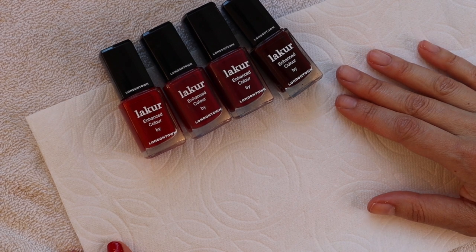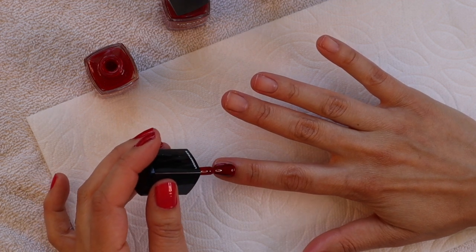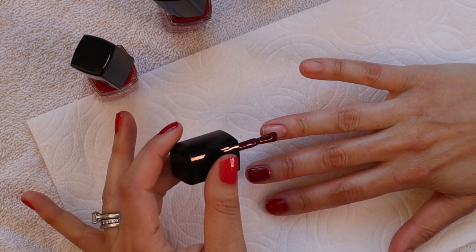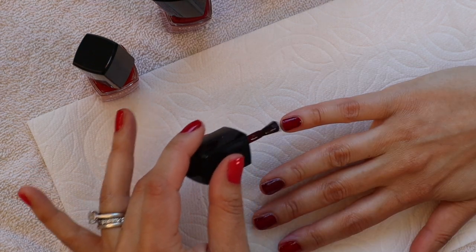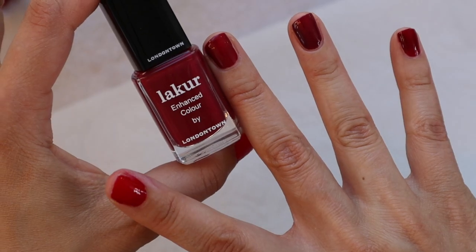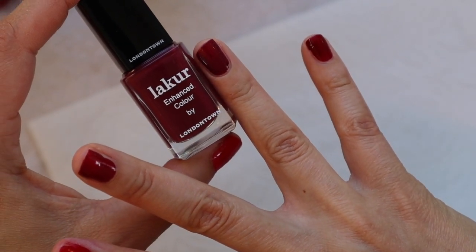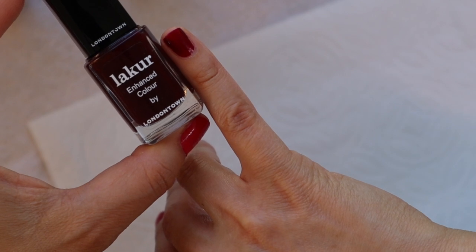Let's have a look at the next four reds, and these are darker, moving more into the plum colors. Here we have Vendetta, which is a true deep red. Ring Me, which is getting into more berry tones. Guarded Jewel, which is definitely a deeper purplish red. And finally, Lady Luck, which is a deep, garnet plum red.